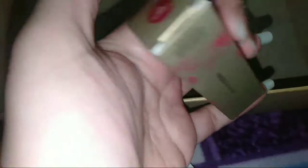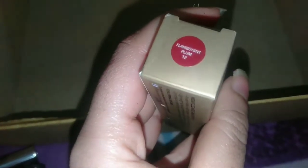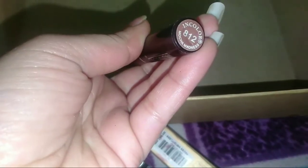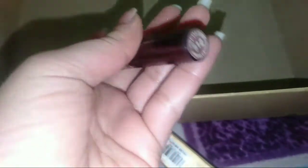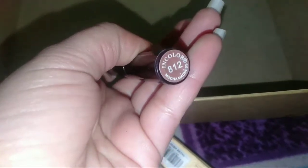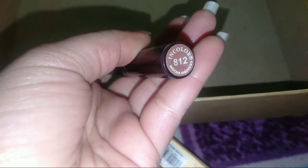Next I have Faces Canada lipstick — you can see the shade. I love this color at 300 rupees, Faces Canada lipstick is good. I also love this nudie brown color — 'Mocha Menace' — I love the color. Very good color, I have mostly brown lipsticks.